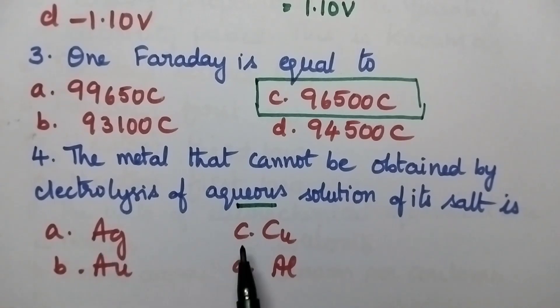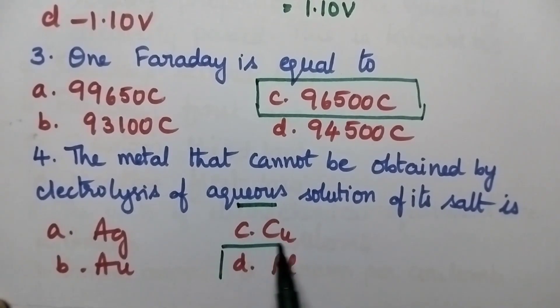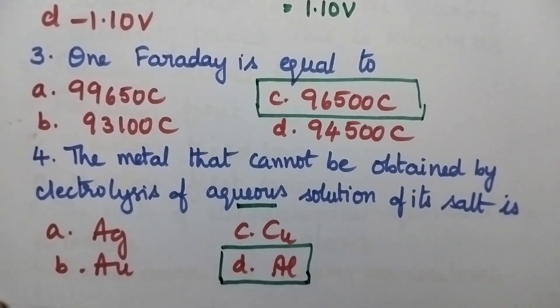Coming to the given options: option A silver, B gold, C copper, option D aluminium. Here option D aluminium is the non-noble metal, hence it is the right answer.